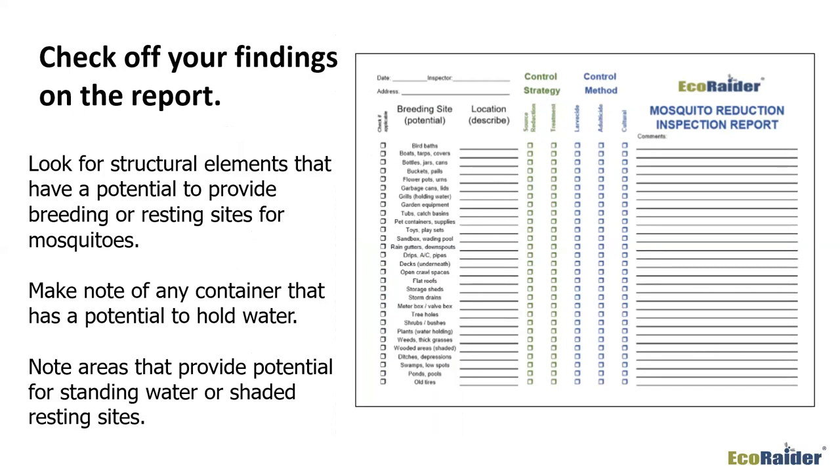If a mosquito is a night-flying species, you can find these shaded spots and certainly treat them as well. The bigger issue is containers that have the potential to hold water — check off those things that are applicable to what you're finding. Note areas that have standing water, the potential to hold water, or that serve as shaded resting sites, and use this as a road map for your treatment.